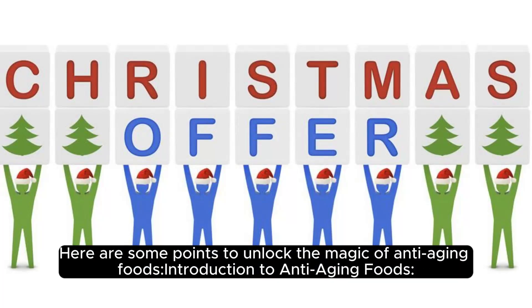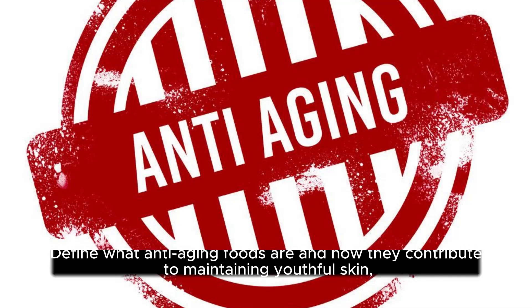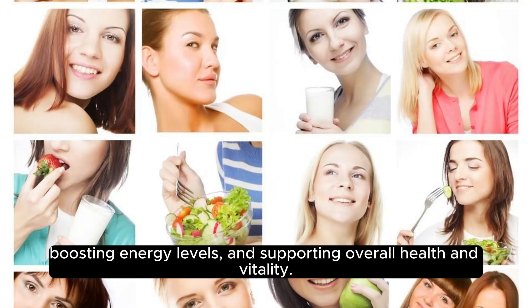Here are some points to unlock the magic of anti-aging foods. Anti-aging foods are defined as those that contribute to maintaining youthful skin, boosting energy levels, and supporting overall health and vitality.